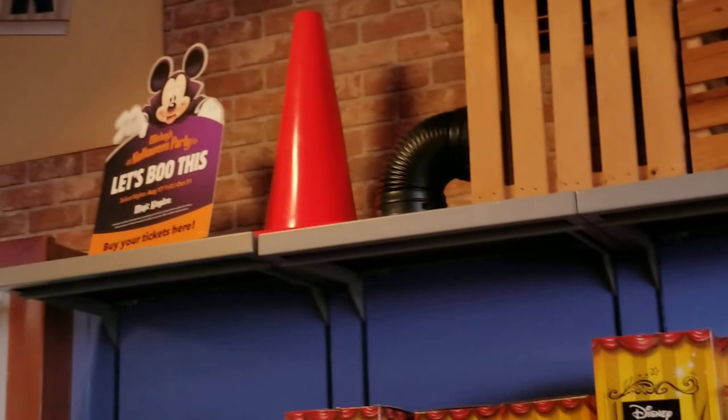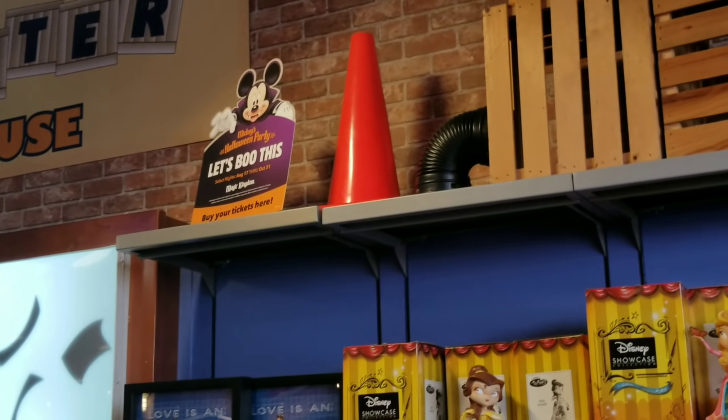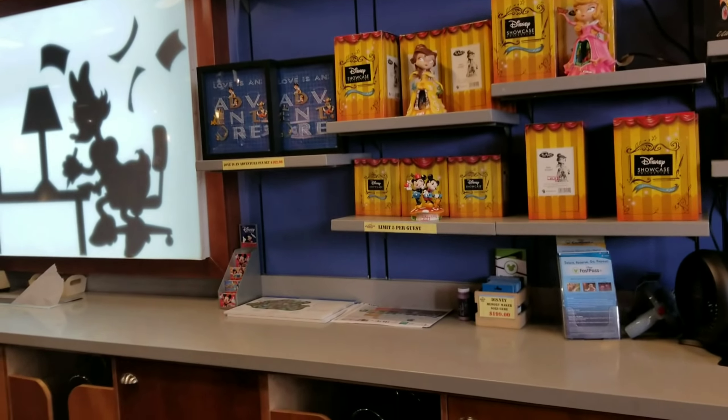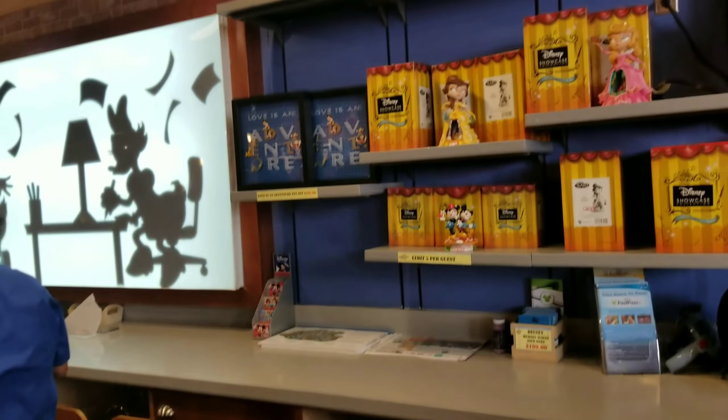You can actually buy tickets here for Mickey's Not So Scary Halloween Party. And you can also use Disney gift cards here — a lot of you ask me all the time if you can use Disney gift cards here, and the answer is yes, yes, yes.